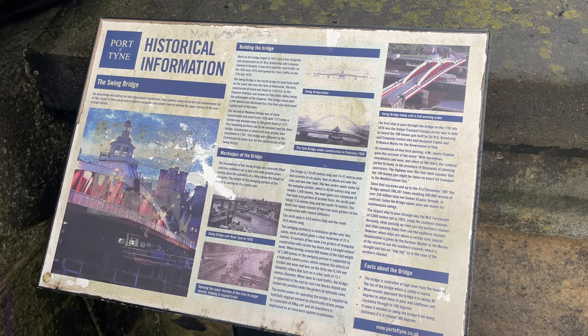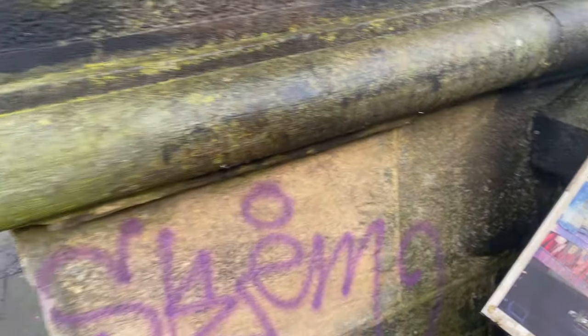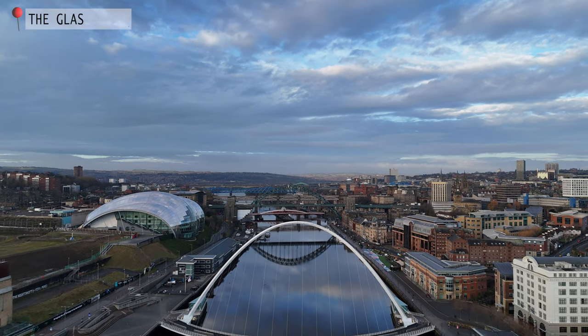When the Swing Bridge was built in the 1870s, it was actually the largest swing bridge in the world. From here you can also get an amazing view of the Glass House Music Centre.